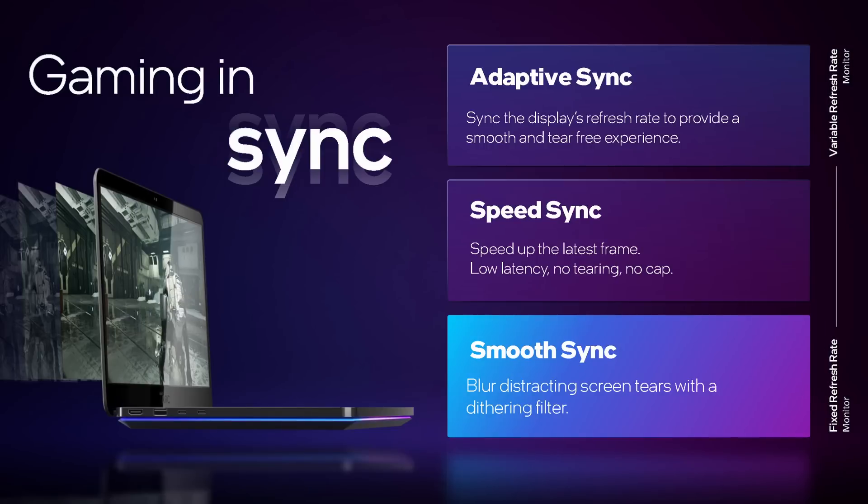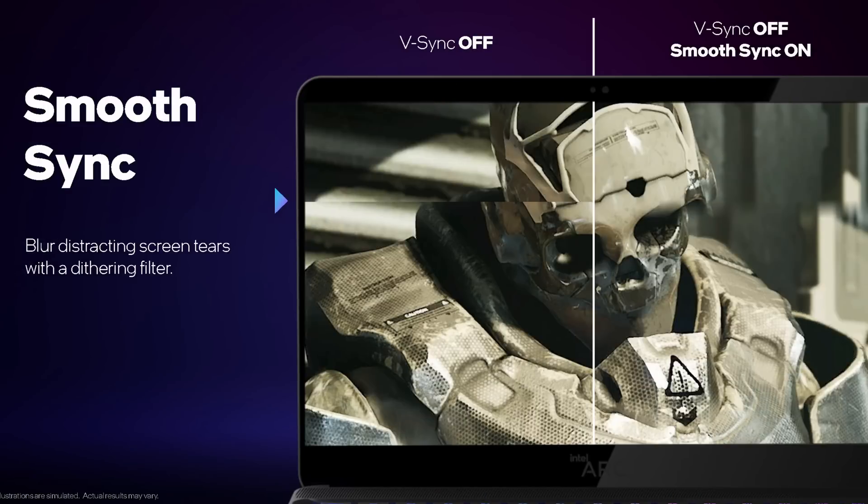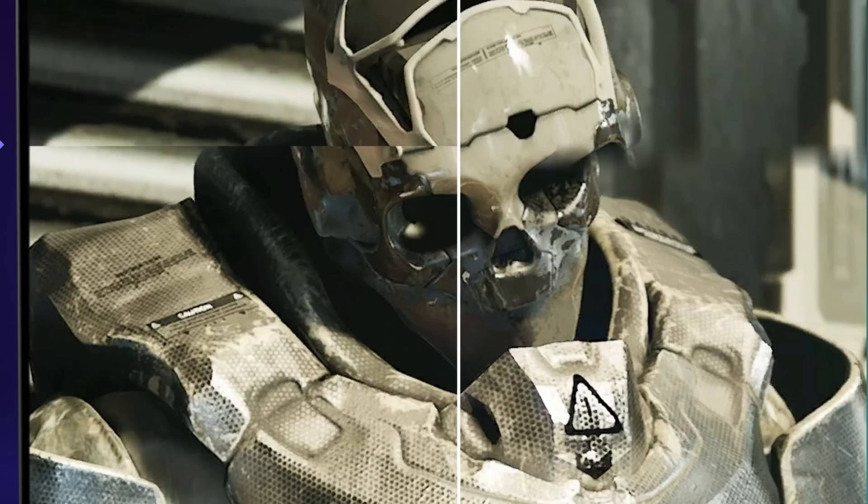Three types of display syncing are supported: Adaptive Sync, and two new Intel modes — Speed Sync and Smooth Sync. Speed Sync sounds like what NVIDIA Fast Sync is supposed to do: maintain low-latency, zero-tearing sync without enabling VSync. Smooth Sync apparently aims to hide screen tearing by blurring and dithering the differences between two frames being displayed at the same time. In their sample screenshot it literally looks like they've applied a blur filter at the tear edges — I'm not sure how they're doing that without added latency, but the screenshot is just a simulation, so we'll have to test with hands-on hardware.